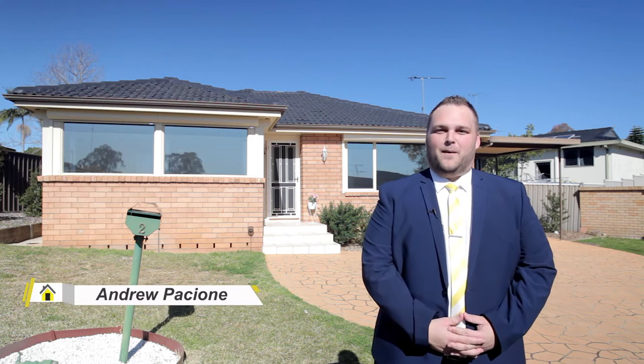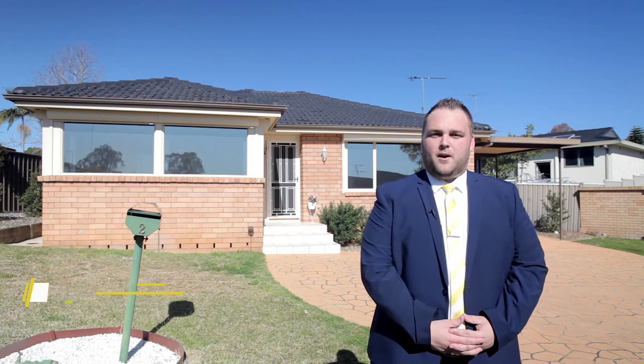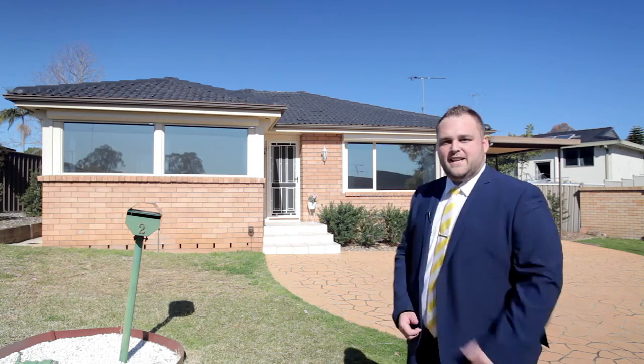Hi, I'm Andrew Pasciani from Ray White MacArthur Group. Today I have the absolute pleasure to introduce you to number 2 Jacaranda Avenue in beautiful Bradbury — a freshly renovated home that's perfect for the first homeowner or smart investor. So come inside, let's take a look.